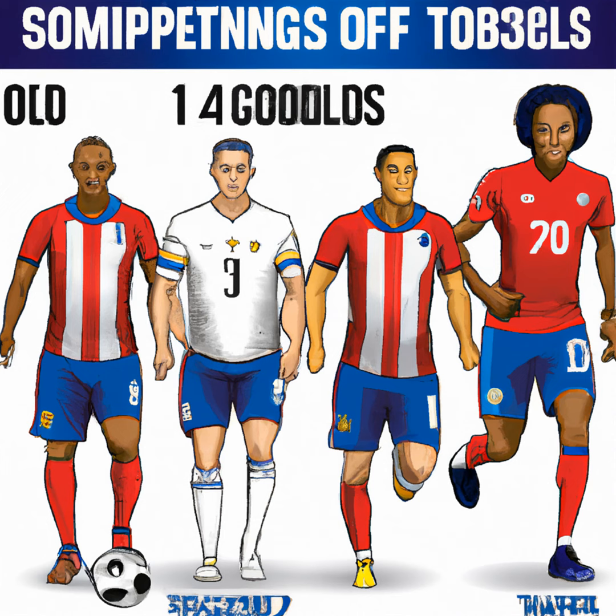The starting lineup selected by USMNT coach Greg Berhalter is interesting and well balanced for today's game. In goal is Zach Steffen, who is known for his performances at Manchester City.